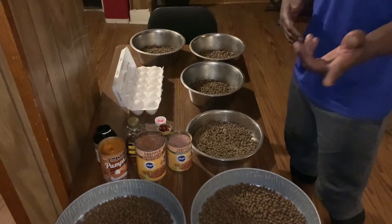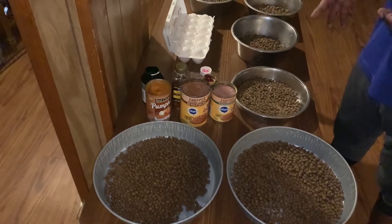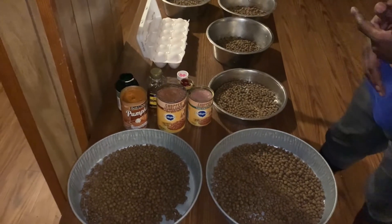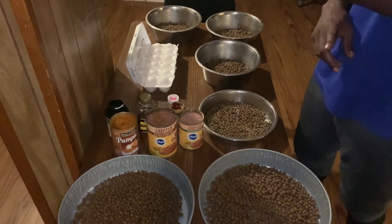Welcome back, YBR. We're back with another — you know what it is. So today, I'm going to be showing y'all how to keep your dog's coat and skin healthy — allergy free, tick free — and help you with their immune system and their digestive system. I'm going to show you all that right quick.